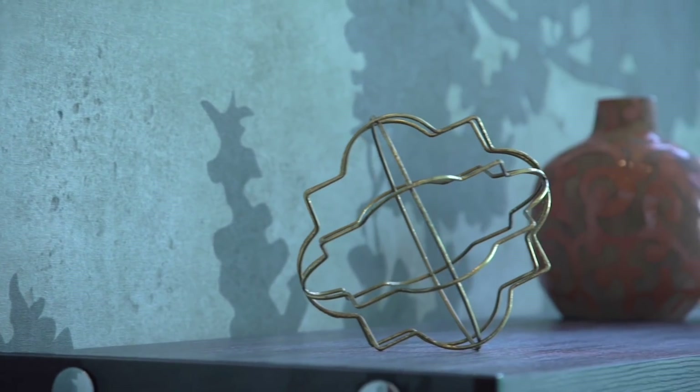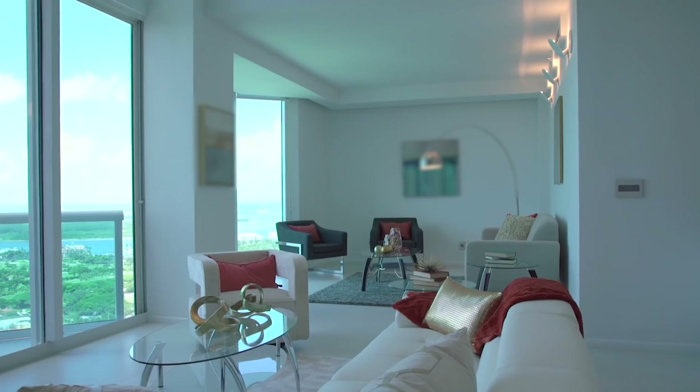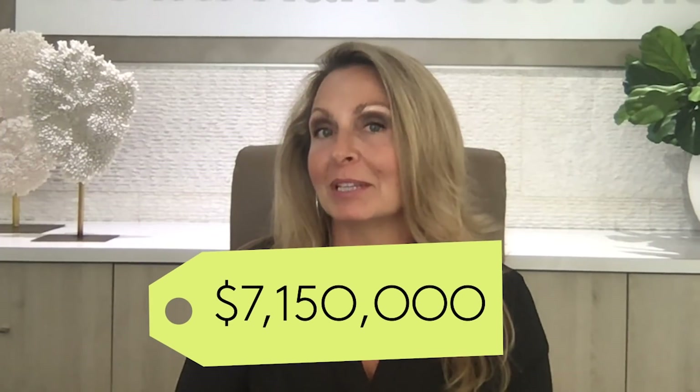Romano transformed this 4,100-square-foot, four-bedroom, four-bath, two-story condo into a unique, sexy, sophisticated home. And all of this can be yours for just over $7 million.